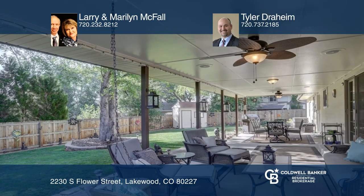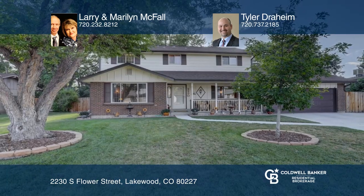Take a look around your future home by contacting Larry and Marilyn McFall and Tyler Draheim to schedule a tour.